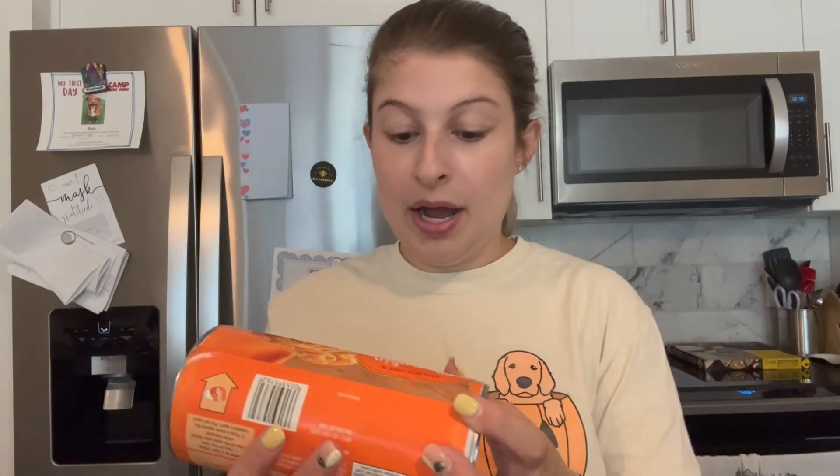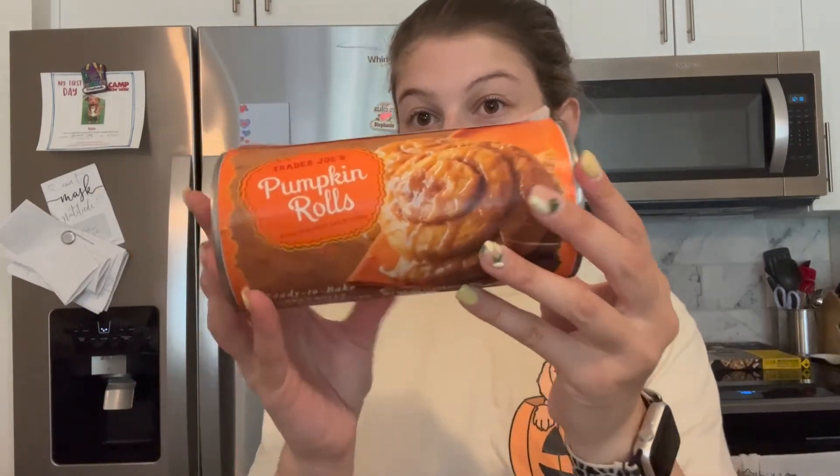I got some smoked salmon dip — I really like Trader Joe's smoked salmon dip, great just for crackers. I got some more Babybel cheeses because I was out. And then the last refrigerated item: pumpkin rolls with pumpkin spice icing, which I'm really excited about.